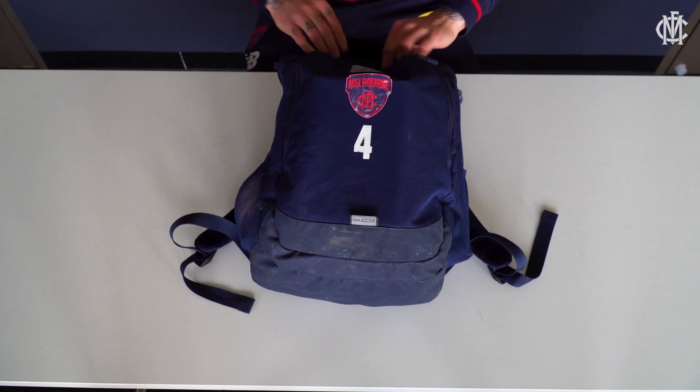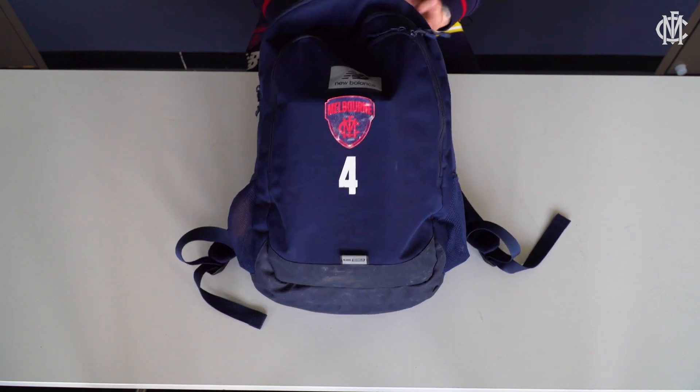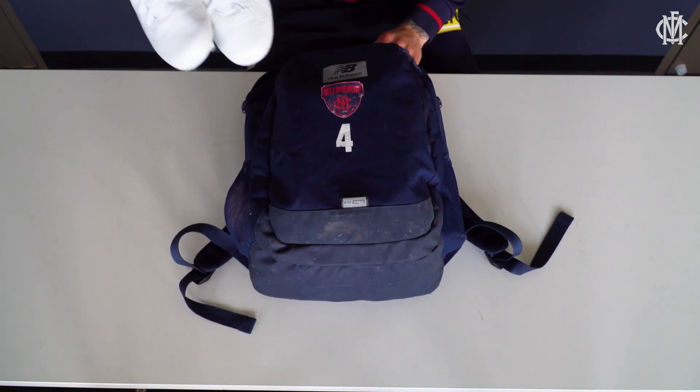G'day Dees fans, it's James Harmes here and this is what's in my football bag. First off in my bag, obviously my football boots, the Puma Kings.